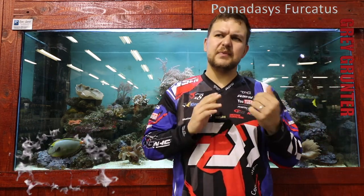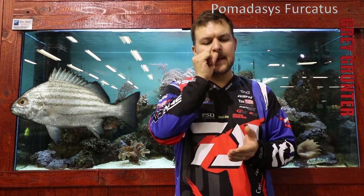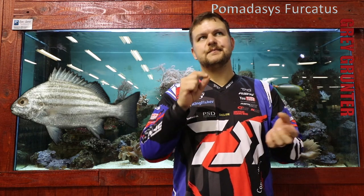Guys that fish up in Zululand and that kind of area on the reefs will probably know the species. The guys lower on the south coast might not. The grey grunter's scientific name is Pomadasys furcarius. It's obviously the same genus as your spotted grunter but it has similarities and also a lot of differences.